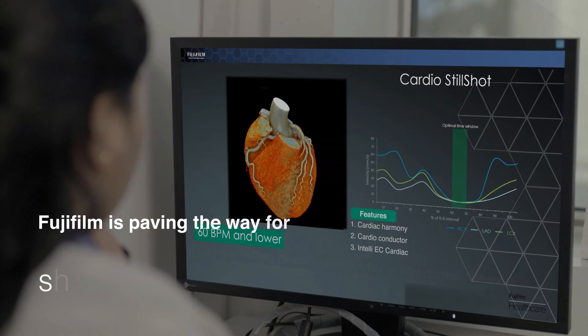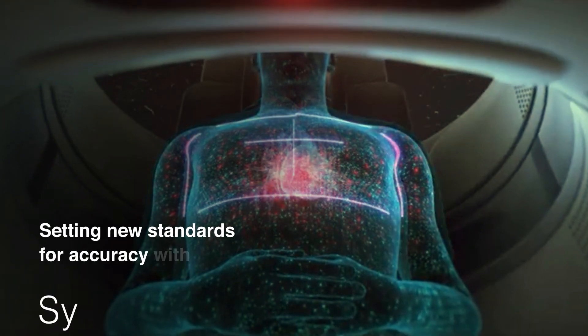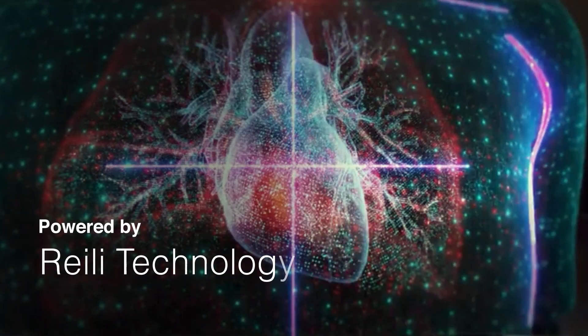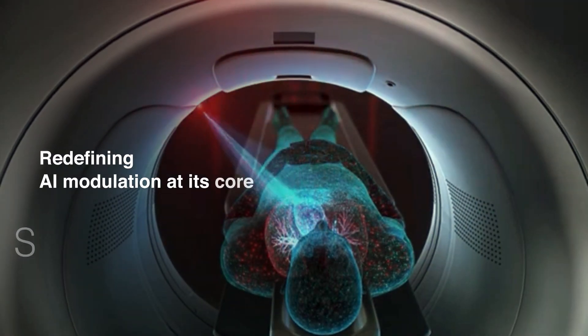Fujifilm is paving the way for sharper insights and greater possibilities. Setting new standards for accuracy with Synergy Drive for efficiency powered by Riley Technology. AI-enabled output and for impact with visual modeling. Redefining AI modulation at its core.